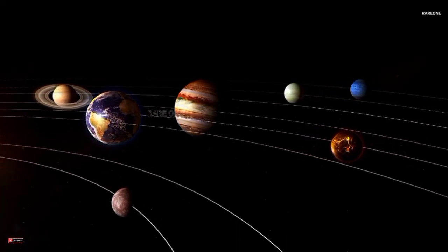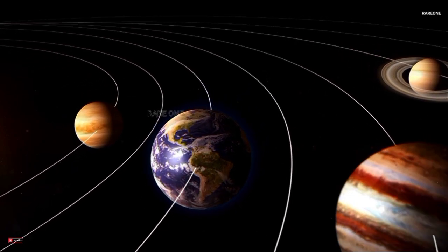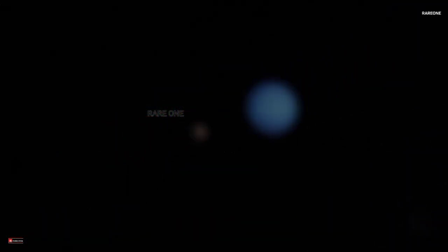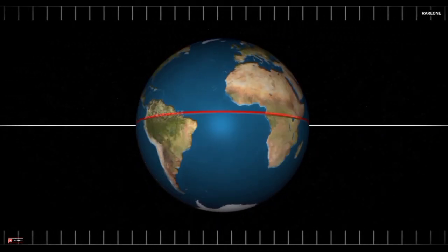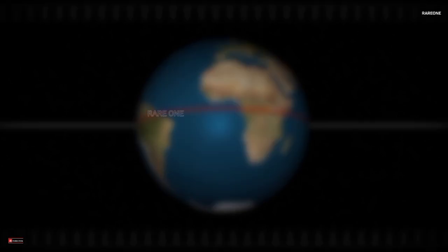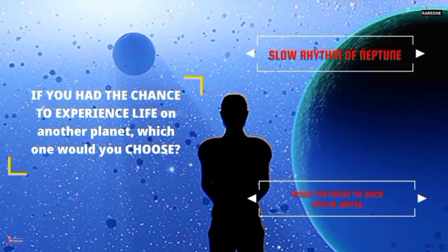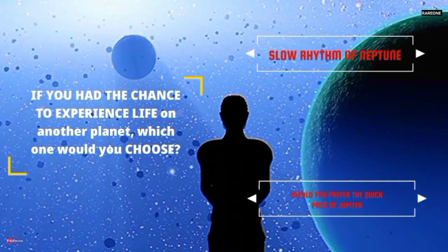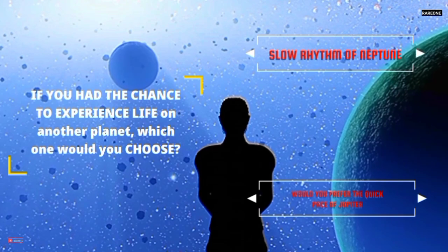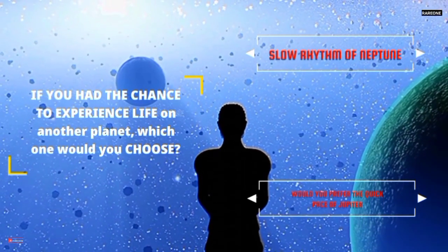So what have we learned? Each planet in our solar system has its own unique relationship with time. From Mercury's quick years to Neptune's epic centuries, these variations challenge our Earth-centric view of time and force us to think in new ways. Now here's a question for you: if you had the chance to experience life on another planet, which one would you choose? Would you prefer the quick pace of Jupiter with its 10-hour days, or the slow rhythm of Neptune, where a single orbit spans generations?